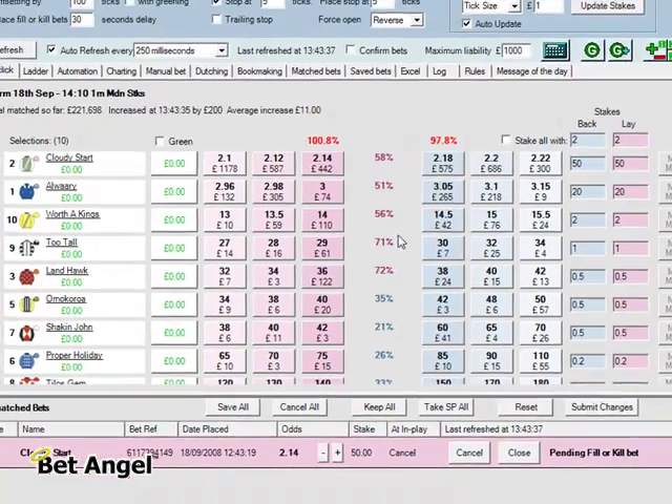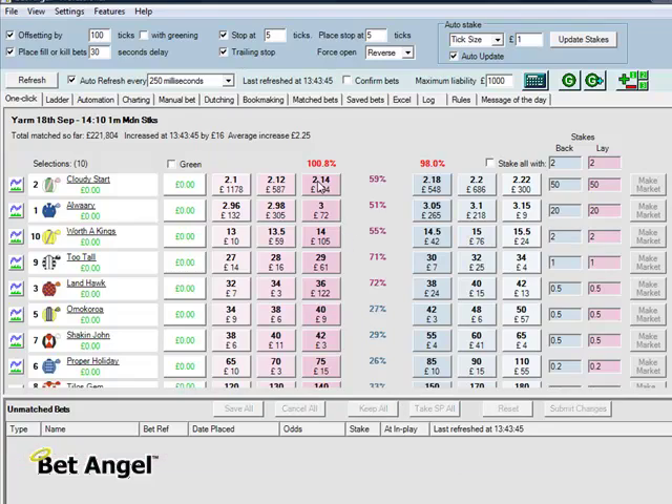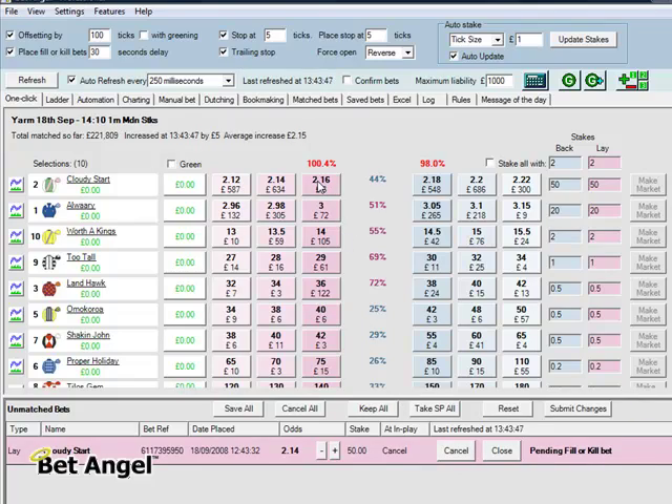At the moment we've got this order sat waiting to fill at 214, it will offset it by 100 and do a trailing stop. It won't do a trailing stop because I haven't ticked it — let's correct that immediately. There we go, that's a bit better.